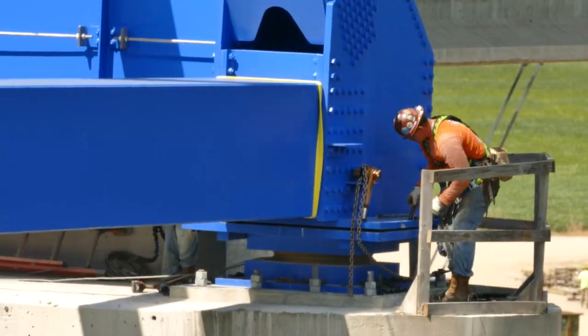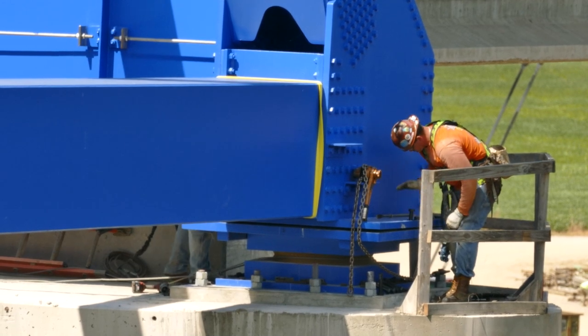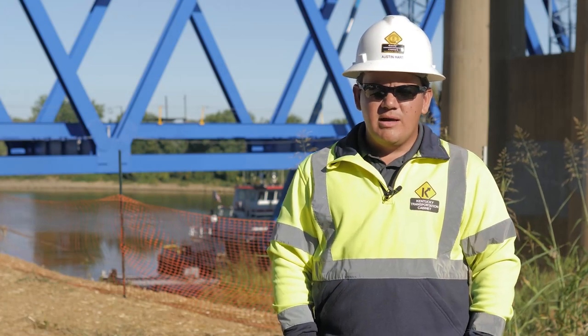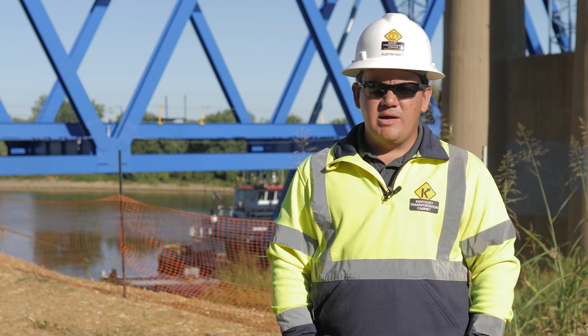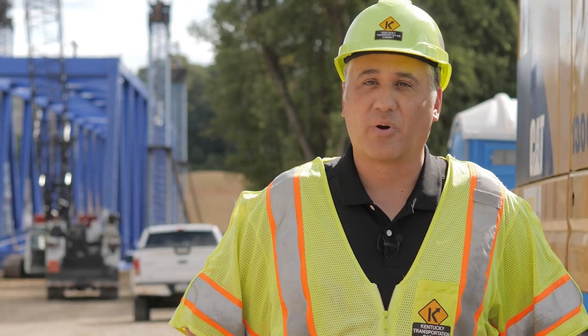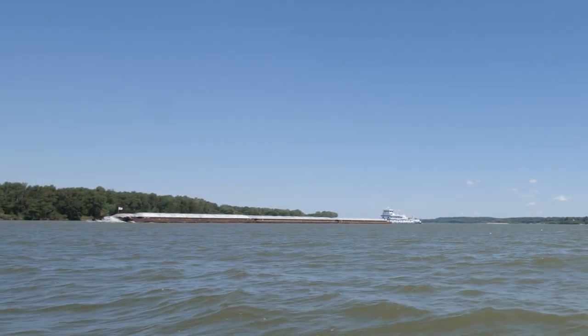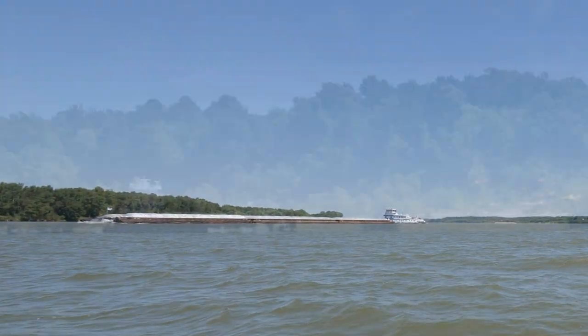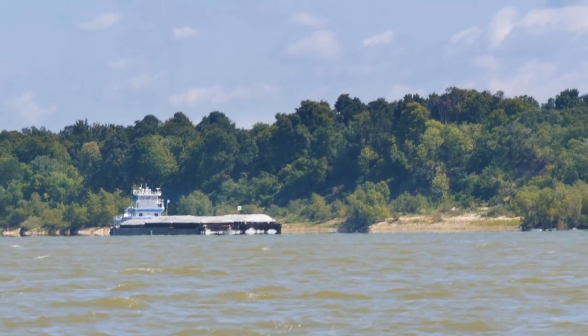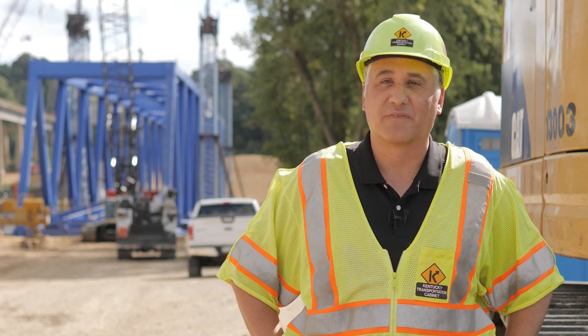There are two techniques for building bridges of this type: we can either assemble the truss in place or float it in. Whenever you assemble in place, you have a crane barge that would be in the river for quite a period of time, several days on end. There are a lot of barges that use the river, and there are a few rock quarries upstream of here, so minimizing impact to river traffic was a pretty important consideration in the project.